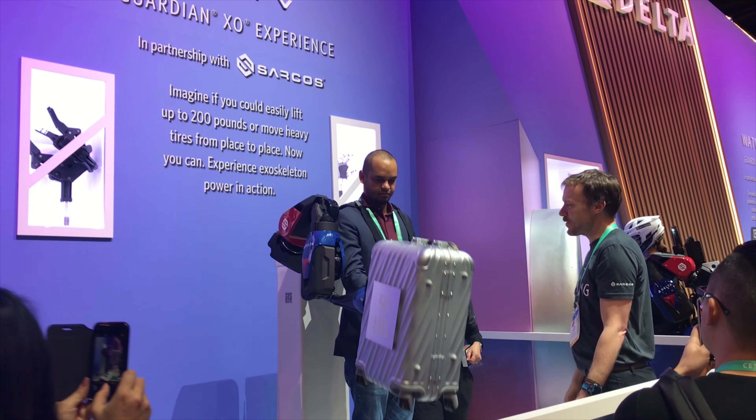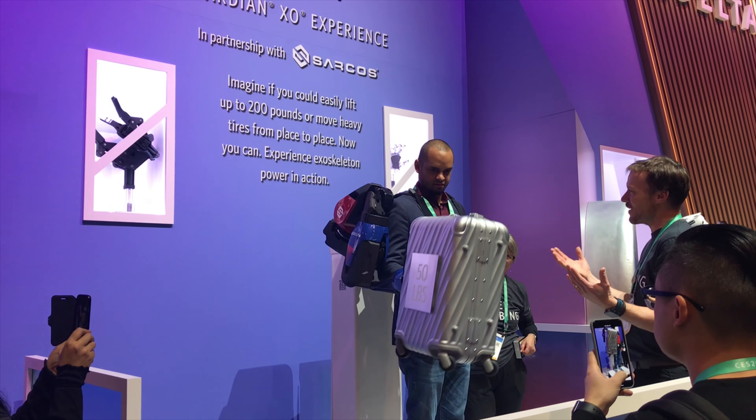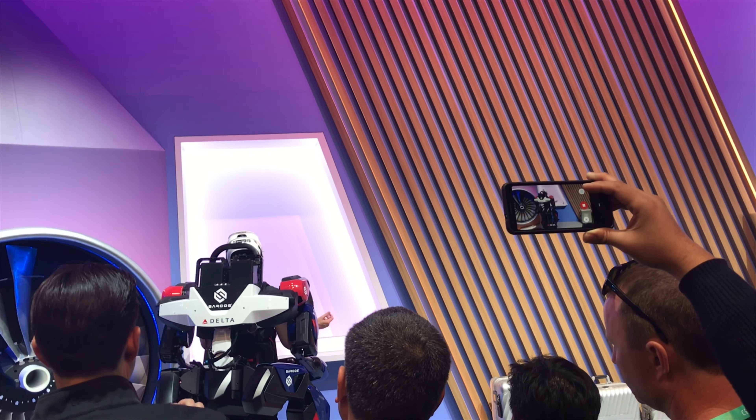This is pretty interesting, and it's by Delta, and it's all about this idea of an exoskeleton. This is one of the volunteers where you can line up and try it out, and it's supposed to be 50 pounds, but he lifts it easily.